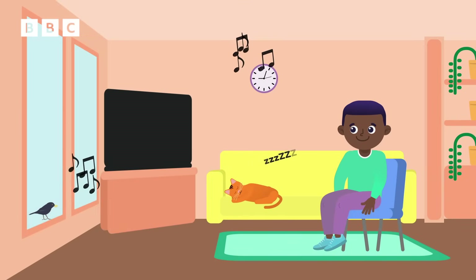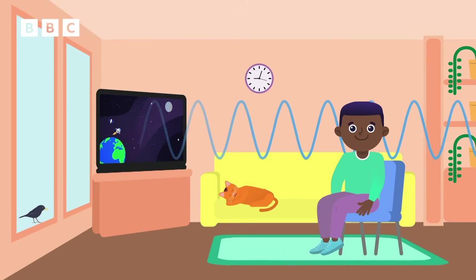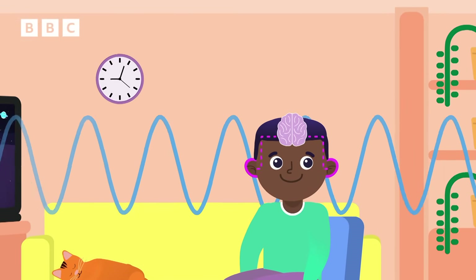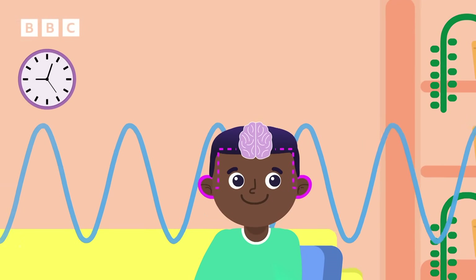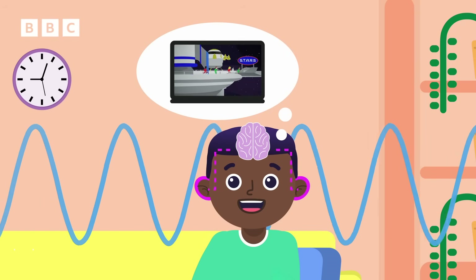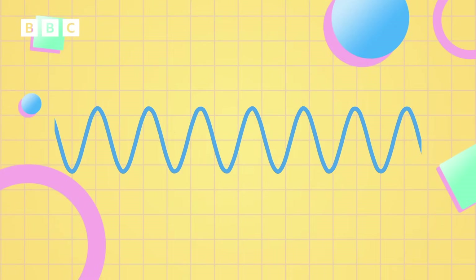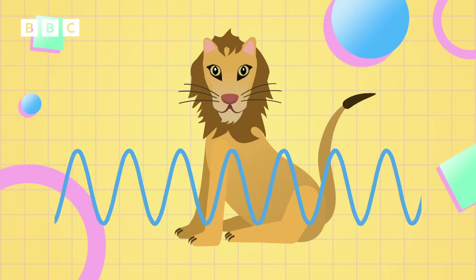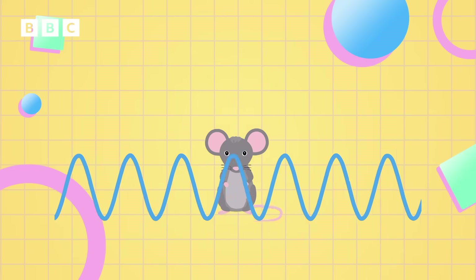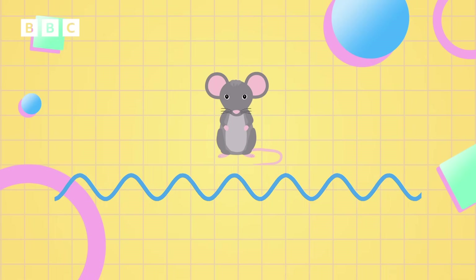Every sound you hear is made by vibrations. Whenever you hear something, it's because vibrations are travelling through the air and being picked up by your ears, which then pass that information to your brain. Your brain can interpret what different vibrations sound like. These vibrations are called sound waves. The louder a sound is, the bigger the vibration it makes, shown by a bigger sound wave. The quieter a sound is, the smaller the vibration, shown as a smaller sound wave.